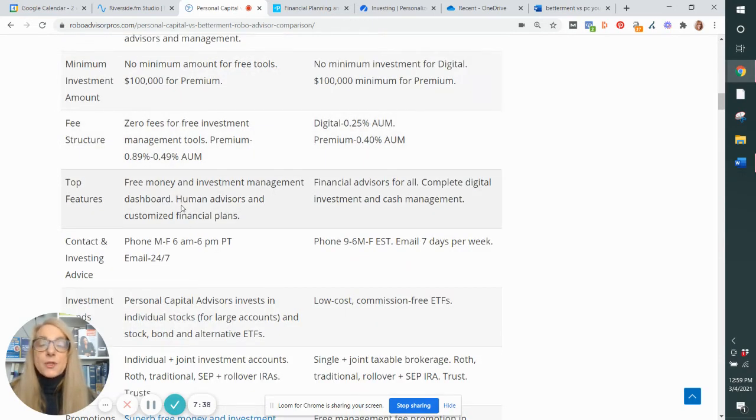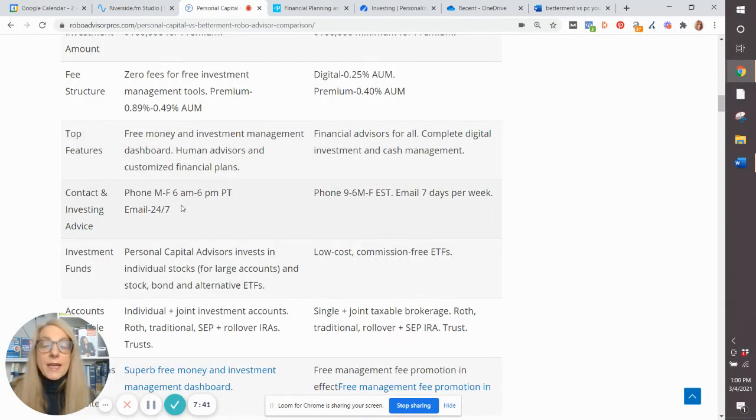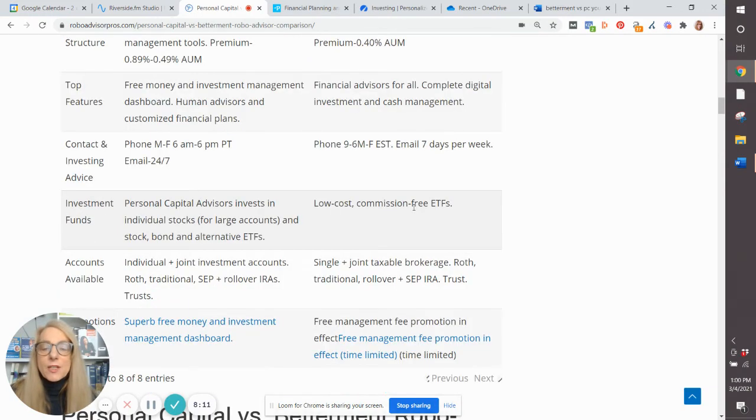The top features we've touched on — we'll get into those a little more in depth later. Customer service is comparable. With Personal Capital, it is 6 a.m. to 6 p.m. Monday through Friday, email 24/7. With Betterment, you get 9 a.m. to 6 p.m. Monday through Friday Eastern Time, email 7 days a week. And with Betterment, you can text with financial advisors.